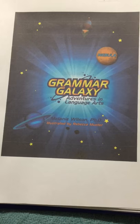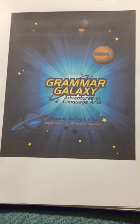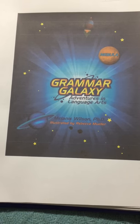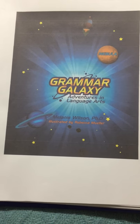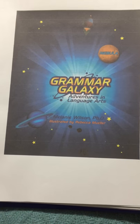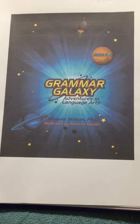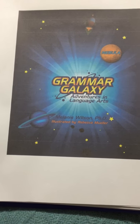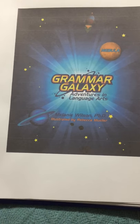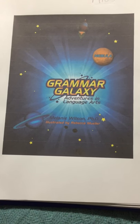This curriculum is geared for grade levels one through five or six, but it depends on your child's level with language arts and grammar in my personal opinion. So if you have an older child that still doesn't have the fundamentals of the parts of speech down, this would be a good fun way to go back and reiterate those facts to help them understand.